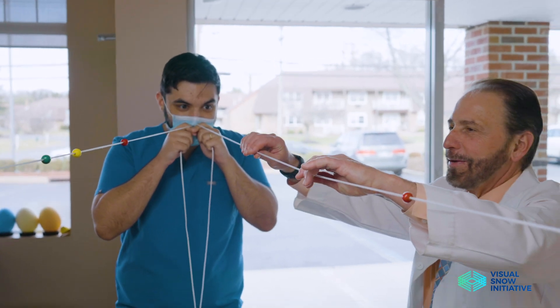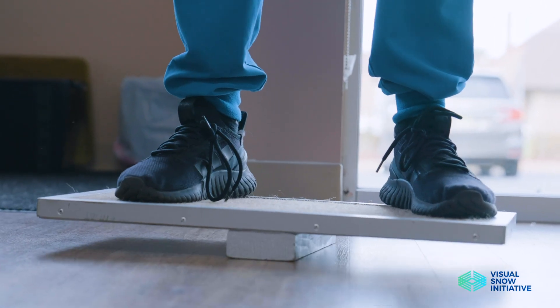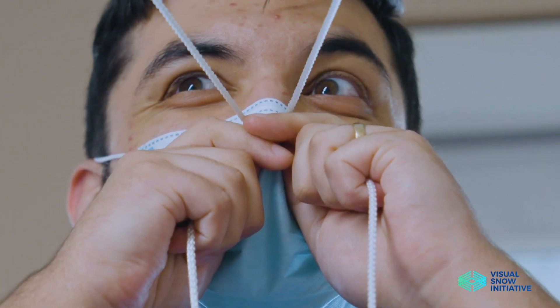Neuro-optometric rehabilitative therapy is different in that it uses the brain's ability to filter different types of visual information. For example, we may be noticing something coming from our periphery and something that I'm looking at straight ahead with clarity. We have to be able to integrate these better, and I find that patients with visual snow syndrome have a great deal of difficulty with this.